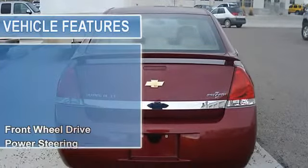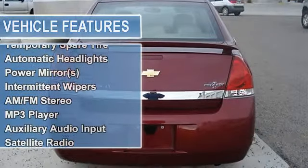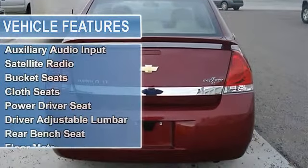Aluminum wheels, tires front all season, tires rear all season, temporary spare tire, automatic headlights, power mirrors, intermittent wipers.